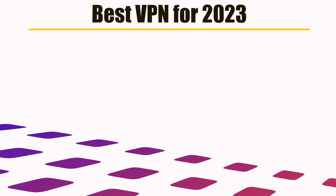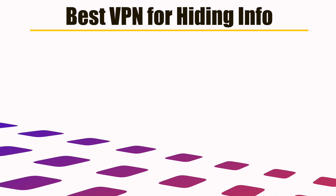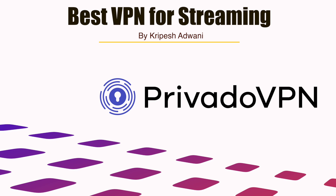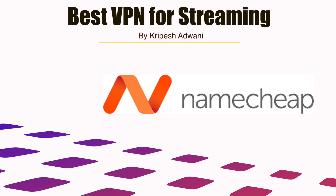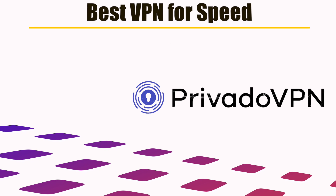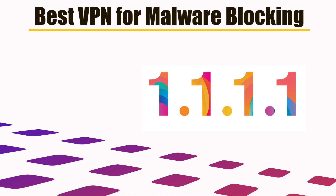Let's sum this up. Best free VPN overall for 2023: Privado VPN. Best for hiding information from your ISP: Cloudflare 1.1.1.1. Best for streaming: Privado is the top choice, though it won't always work, in which case consider a paid option like NordVPN or Surfshark. Best for unlimited data: ProtonVPN. Best for speed: Privado and Windscribe. Best for malware blocking: Cloudflare 1.1.1.1.